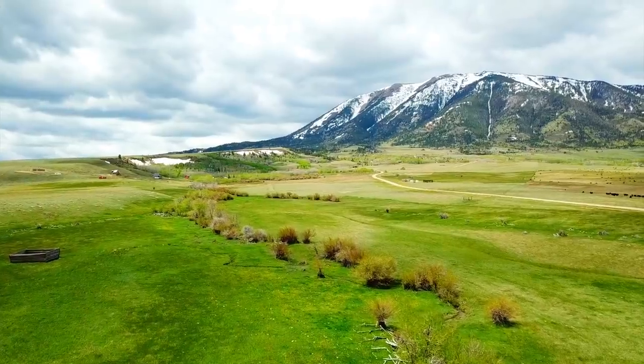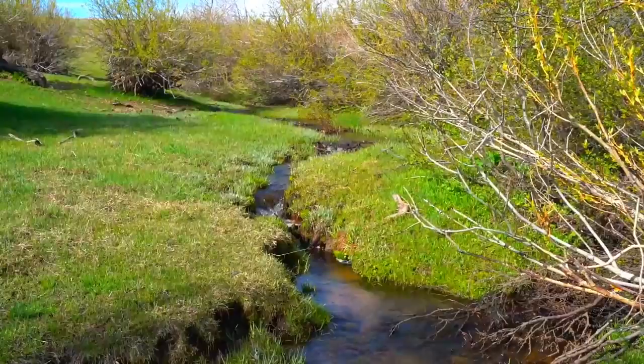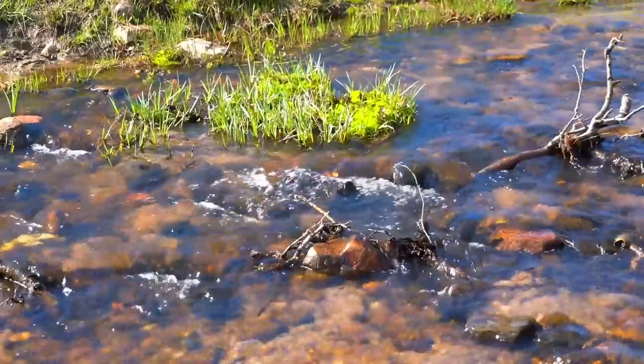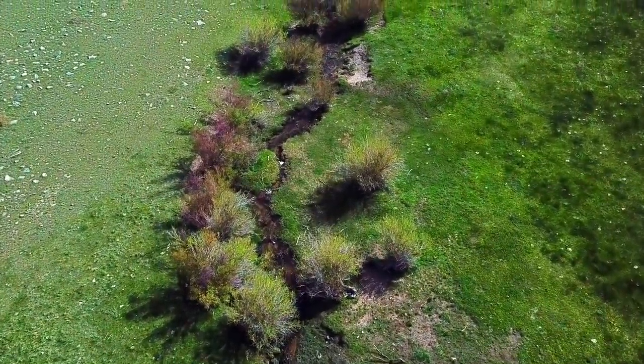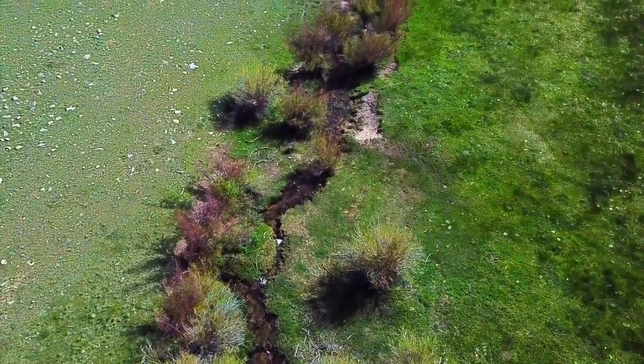This is Mill Creek that runs along the northern boundary of the property. You have roughly 226 feet of frontage along Mill Creek. It's a live water creek — a photographer was out here in November of 2019 and at that point there was also live water in the creek.